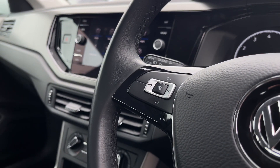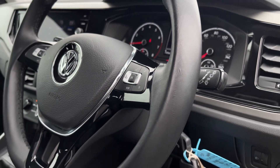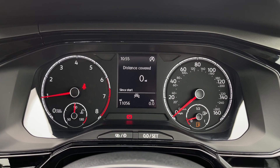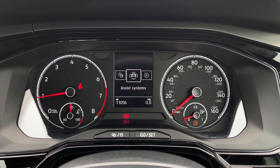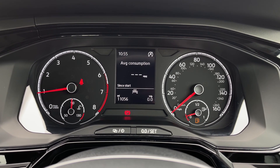Onto the steering wheel now, you've got your volume controls as well as the next and back buttons, as well as controls for the digital screen on the dash. Flicking through some of the options, we have all your trip computer information here and you can change the main screen — the assist systems, audio, telephone, vehicle status and driving data.